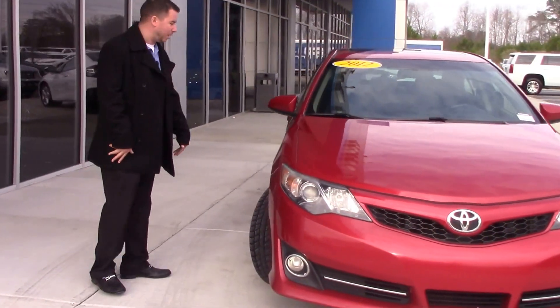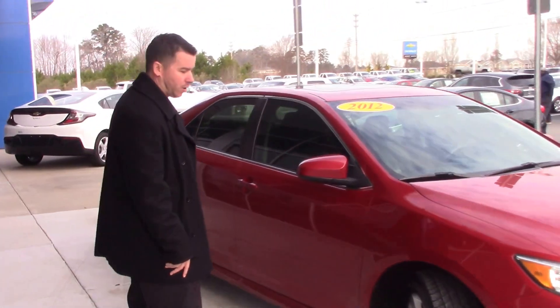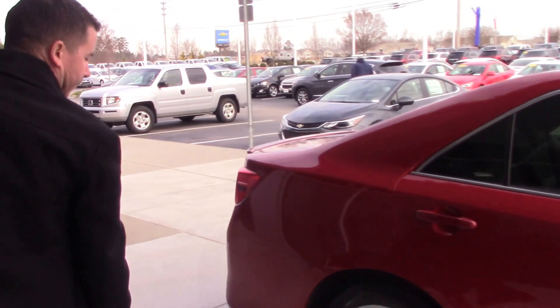This particular model is an SC model. It comes standard with your painted side mirror covers, painted door handles, and great tire wear still on the tires. This was a local trade, one-owner vehicle.